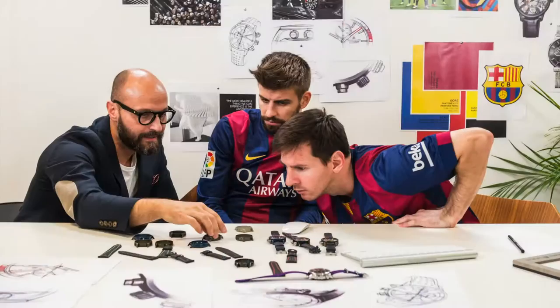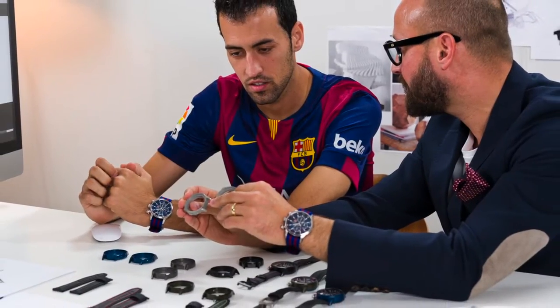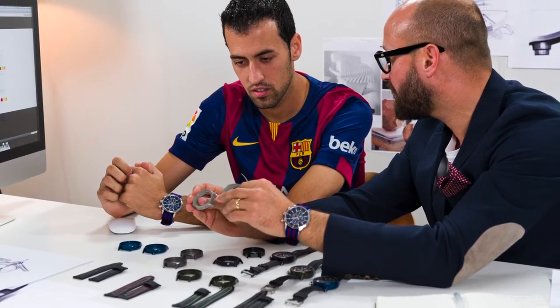It was an experience that none of them had ever done before — to sit down and design a watch. They all like watches and cars, so it was actually really fun for them. You have different personalities: some were a bit intimidated and shy, while others were super enthusiastic and didn't want to leave — they just wanted to try every possible option and write different engravings on the side.